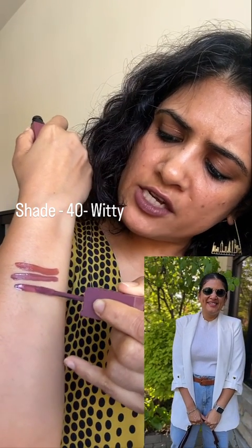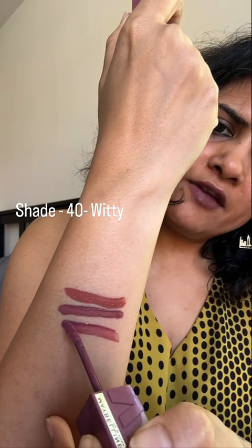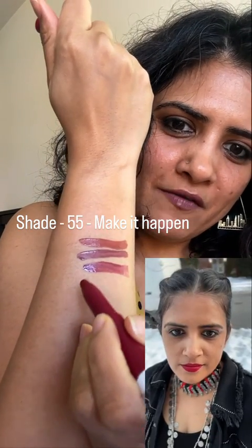This is shade 40, Witty, and it literally just gives a sheen. It's very similar to the mauve one but it doesn't stay long — it gives a nice sheen to your lips.